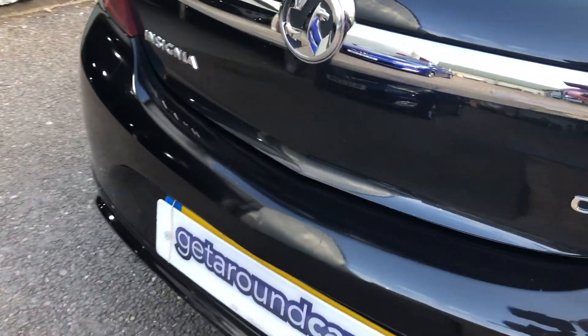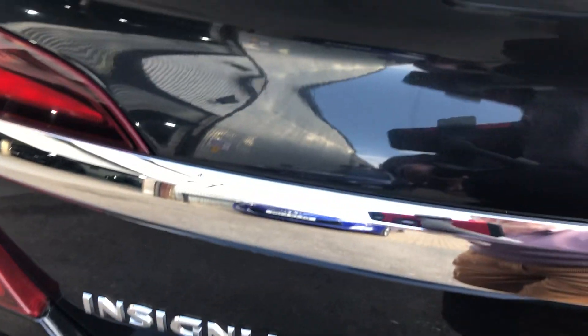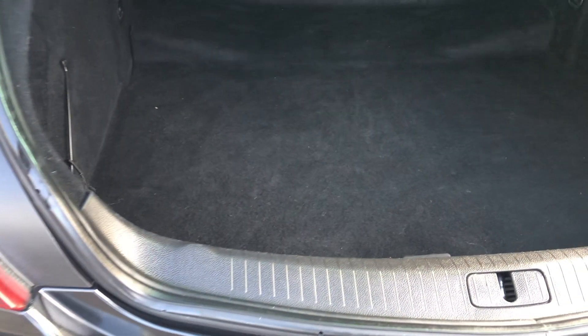If we look in the cargo area, it's enormous — never looks as if it's been used. It goes right the way back. You can either put one section down or both sections down — it's a 60/40 split, so lots and lots of space.